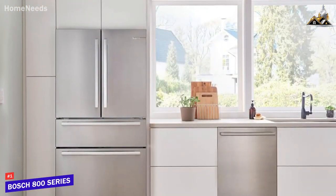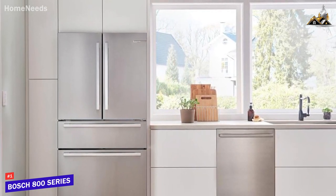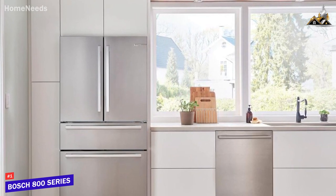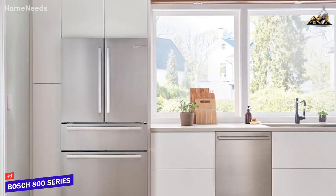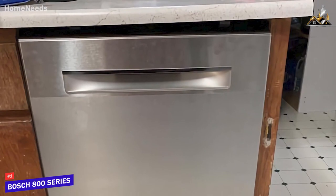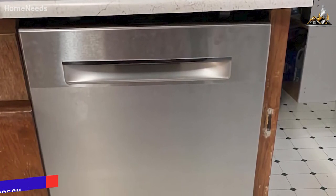The Bosch 800 series dishwasher is a top-tier performer that features a sound-absorbing base to remain quiet, impeccable drying technology that won't damage plastics, and enough built-in cleaning functions and modes to effectively tackle just about anything you could need. If you don't mind the price and want a high-end dishwasher with top-tier cleaning performance and consistency, this is an ideal option.